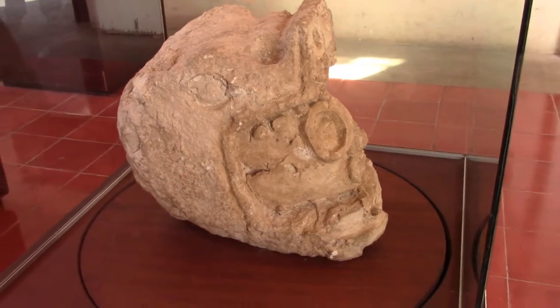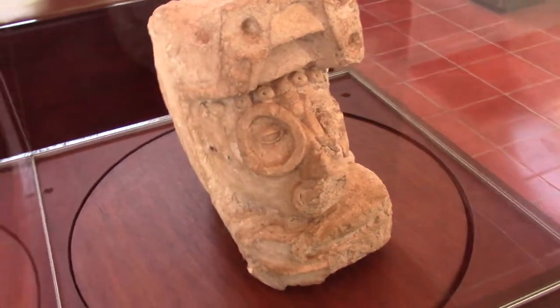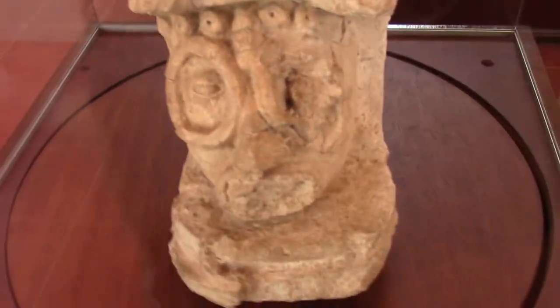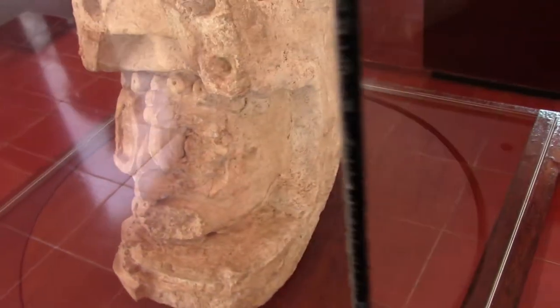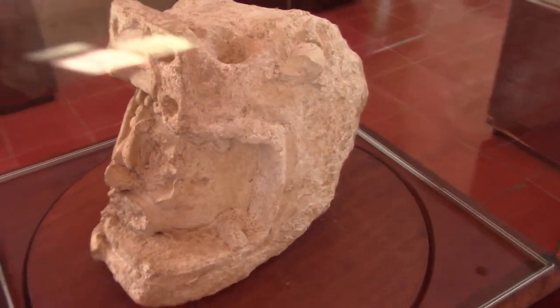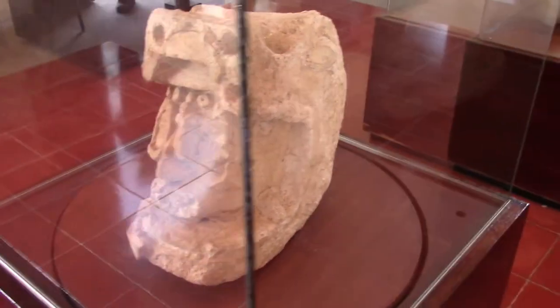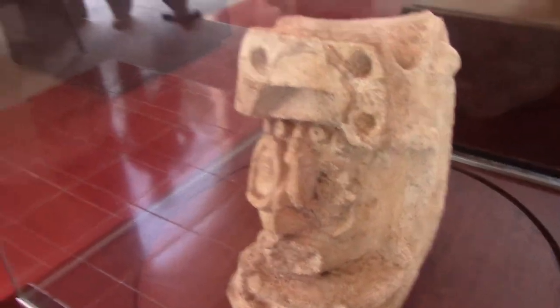This is a really cool stone carving — it is a jaguar headdress. You can see the face of the guy wearing it. At Ekbalam they found only two significant carvings, and this supposedly was one of them: the Mayan warrior with jaguar headdress.